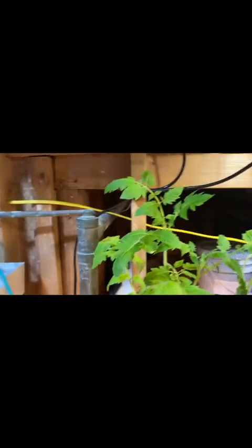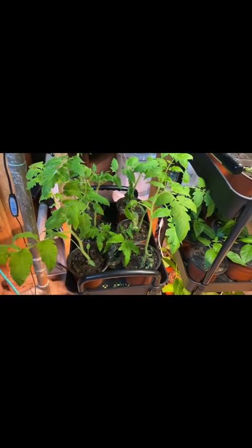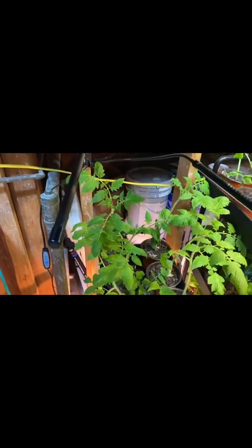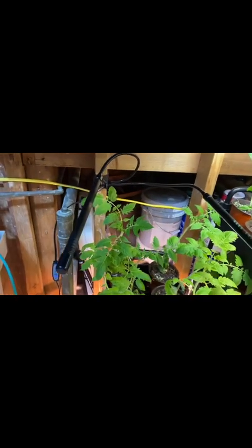That's it for day 42. We have about two more weeks before I start the hardening process — where I take them outside for a few hours and then bring them back in, just to get them acclimated to the outdoor weather before fully planting them outside. That's called the hardening method. Last year was my first time doing it and this year will be my second. I can't wait to get them in the ground.